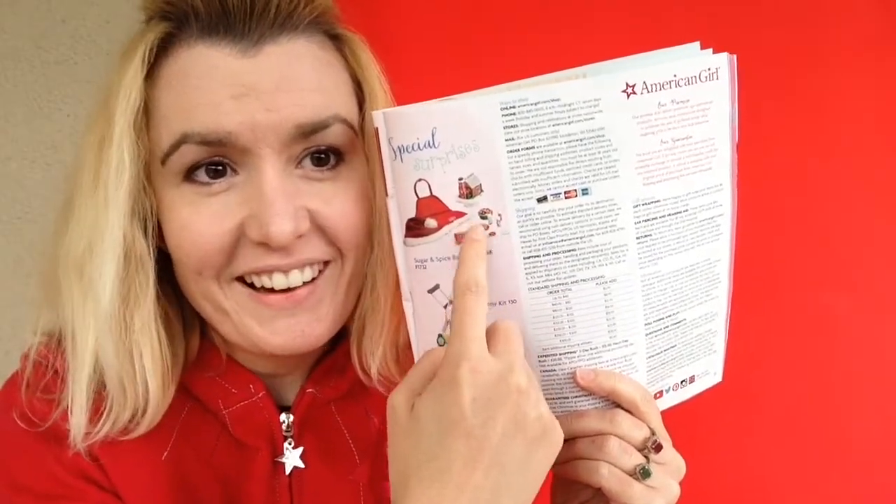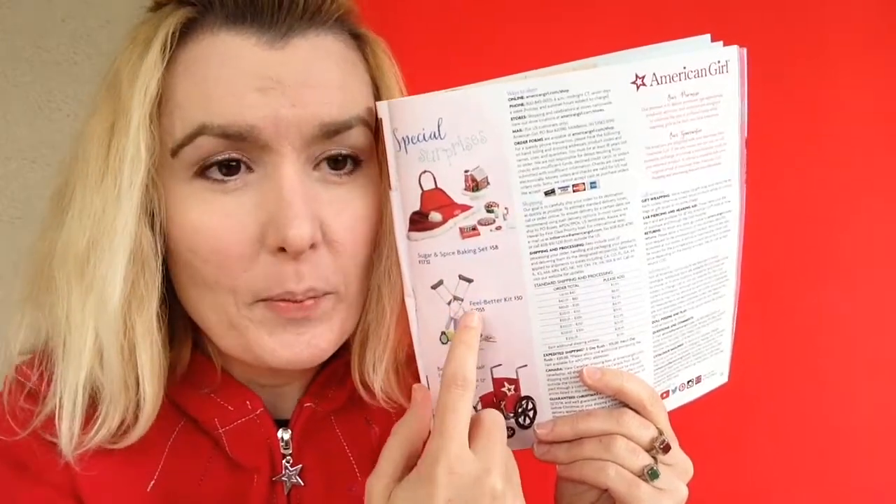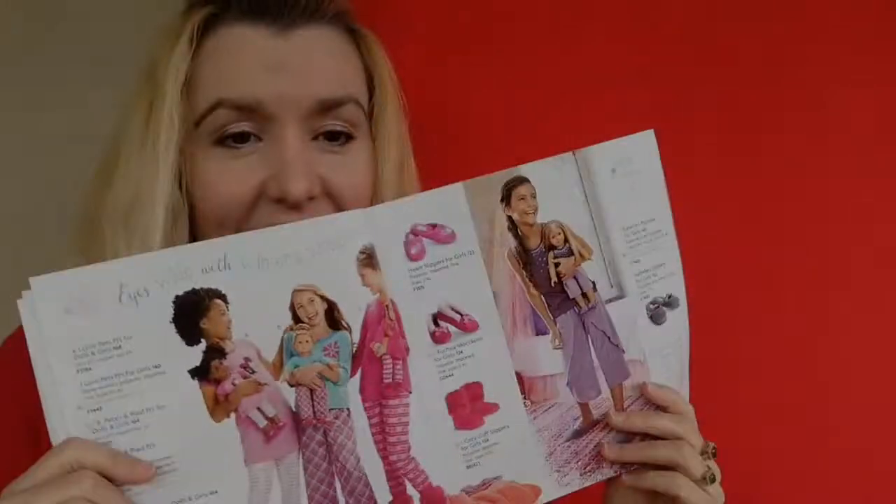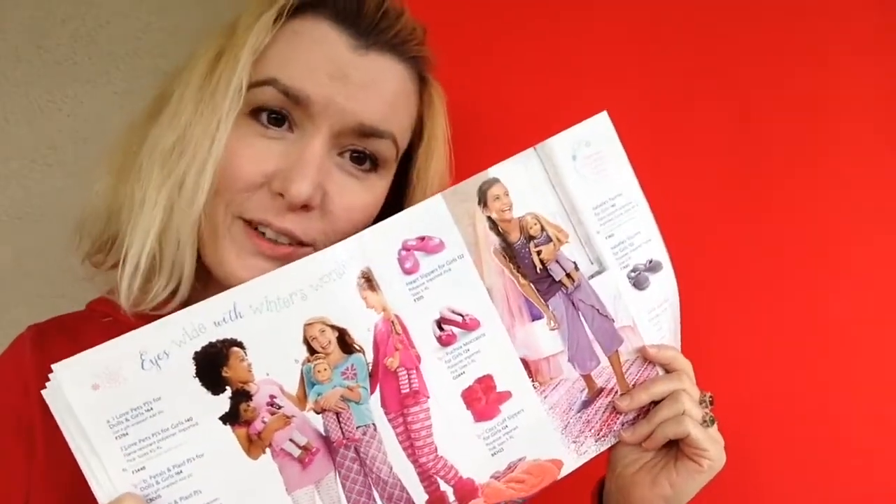Here's the Christmas sugar and spice baking set — I got that! — the feel better kit, and the berry wheelchair for dolls.